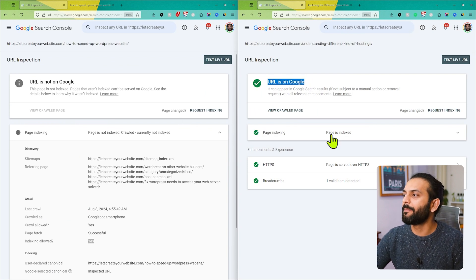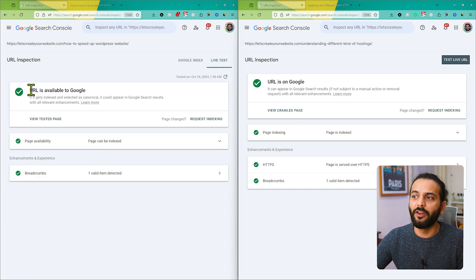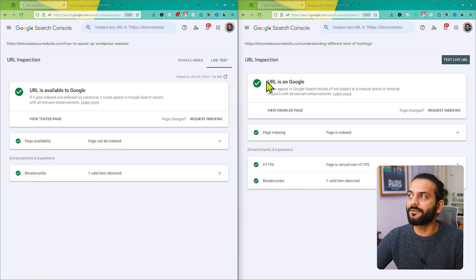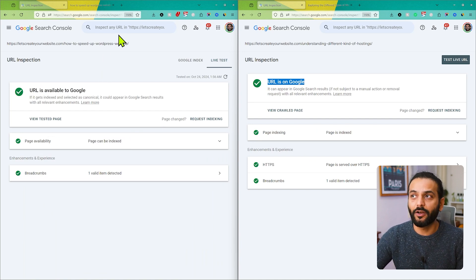You can see the URL is on Google and the page is indexed. If I click on the 'page is not indexed' and test live URL, you can see the URL is available to Google and the page can be indexed, but the page is not indexed. And here you can see the other page which is indexed — URL is on Google and page is indexed.